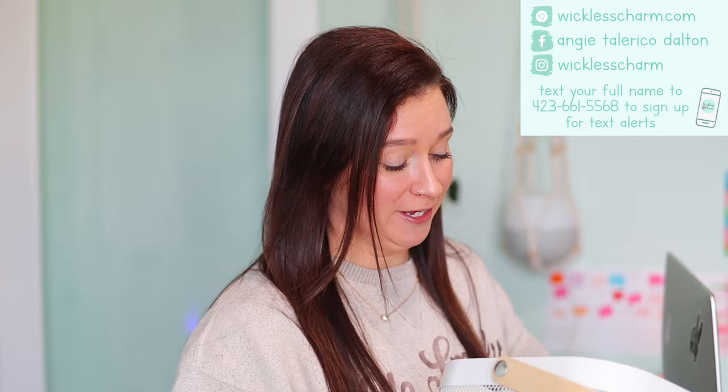Hey guys, what's up? Welcome back to my channel. Today's video is going to be all about our February scent and warmer of the month.